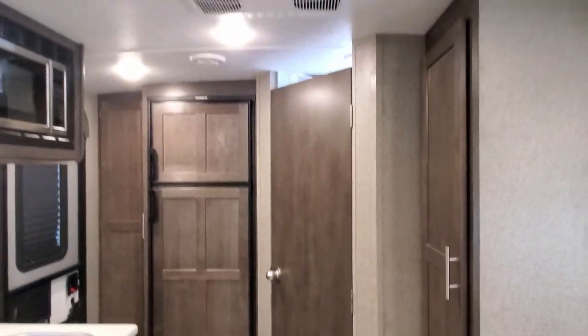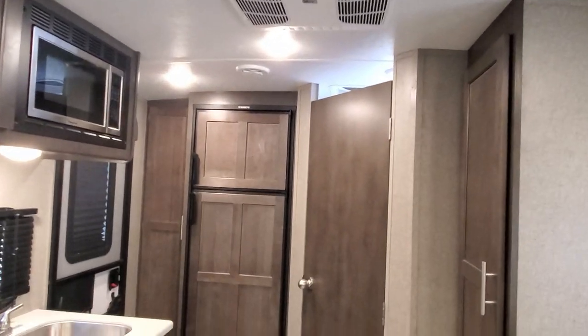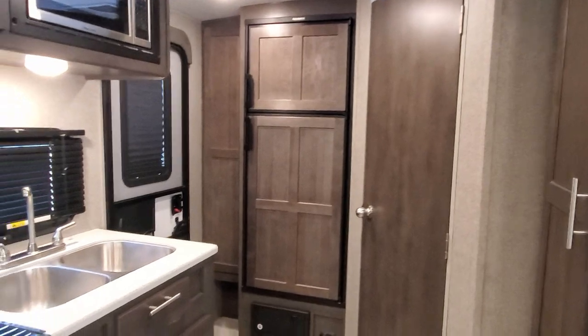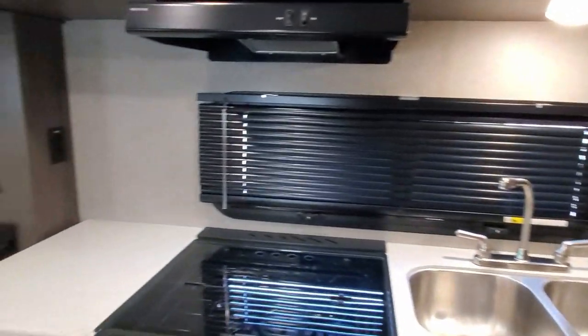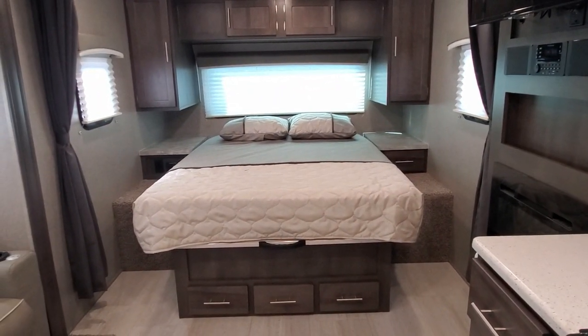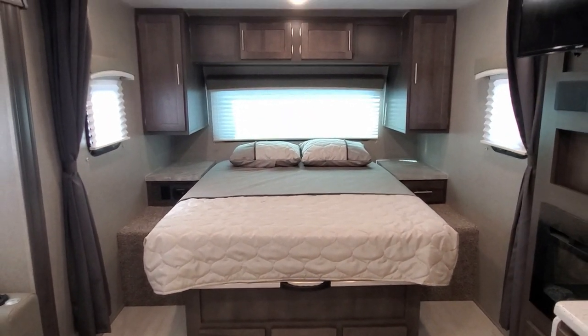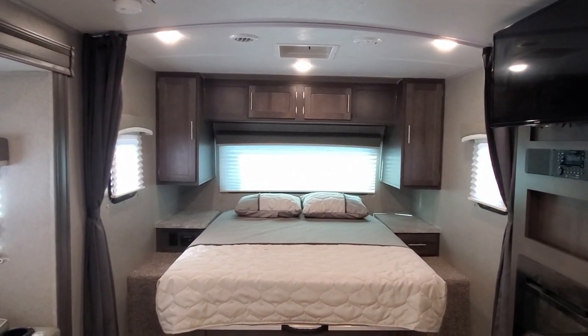This one has been upgraded to the 15K AC up on the roof, in place of the standard 13,500 AC — cool little upgrade there. And then you do have a queen bed at the front that is a true queen, with tons of storage up at the front as well.